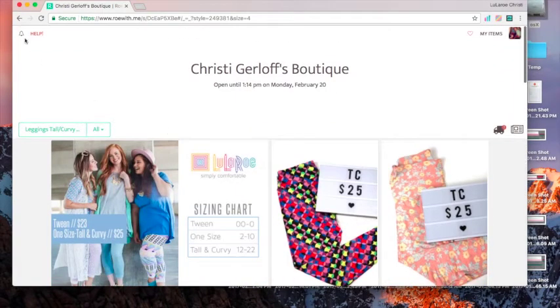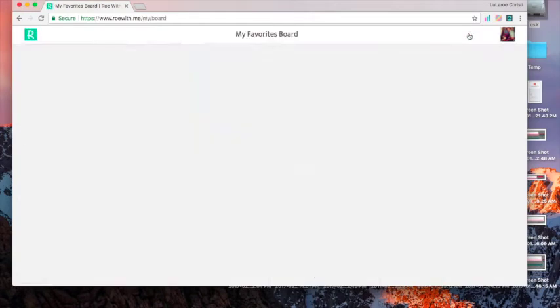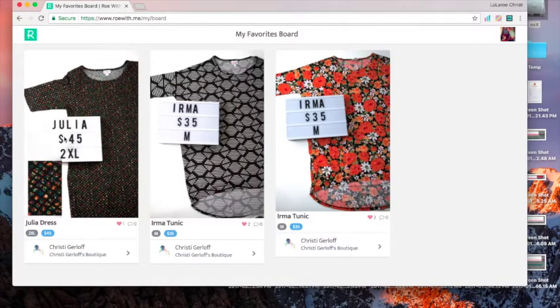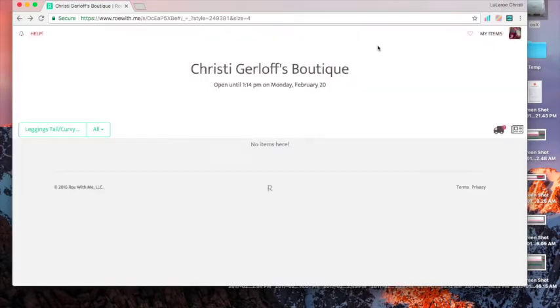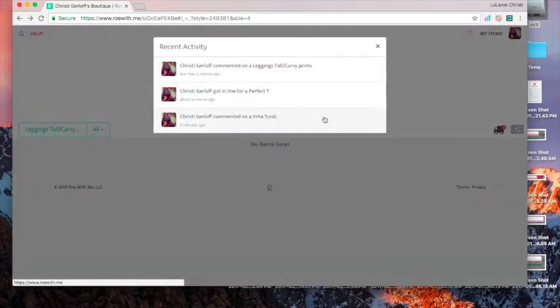It'll pop up in the bell as a notification for you. If you want to go back and look at all the items that you've favorited, click on the heart at the top and it'll show you all of them. Then you can go back and claim those if you want them.